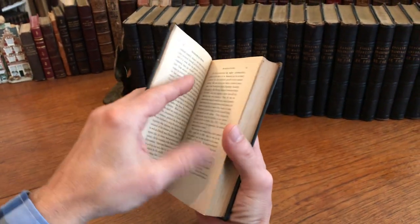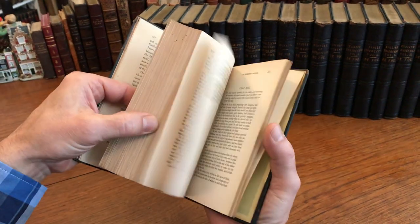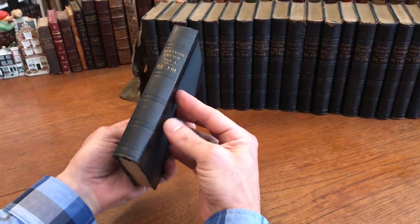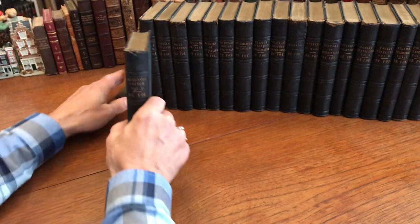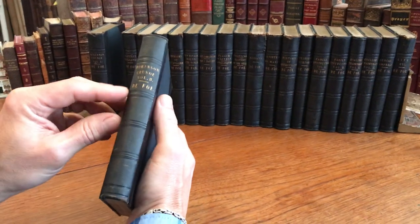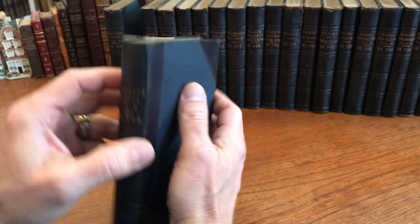The set — this book and the rest of the set — remains in this type of condition inside: all clean, tight, and sound. They're in these simple but stately leather bindings with cloth boards, embossed rules on the spine, and gilt lettering.